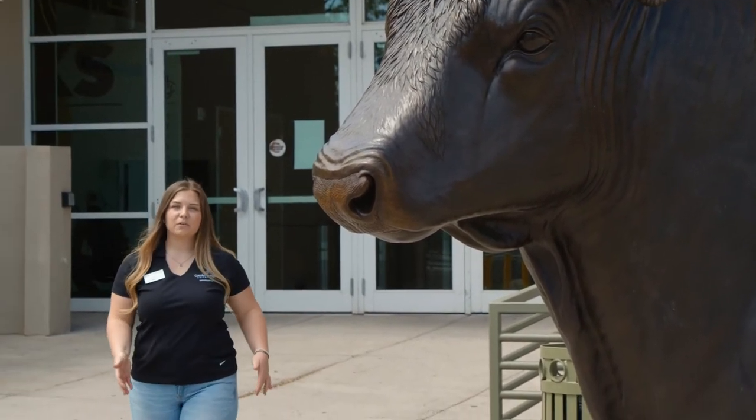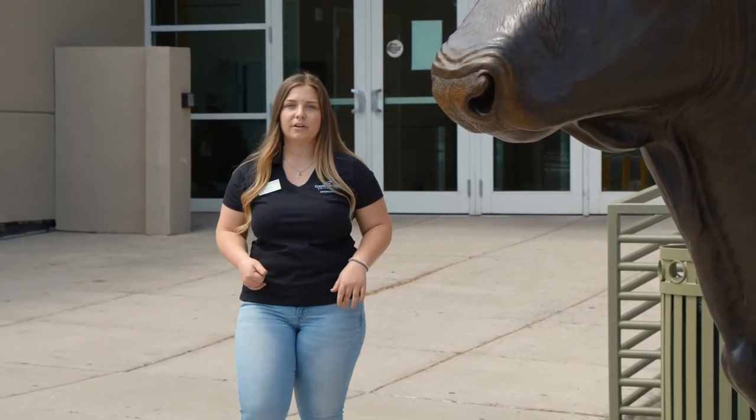Thanks for touring the Maverick Center with me and exploring all the incredible opportunities that our kinesiology department has to offer. I've enjoyed all the hands-on experience in my education and I know you will too. If you have any questions, feel free to reach out to your admissions counselor and we hope to see you on campus next semester. Go Mavs!